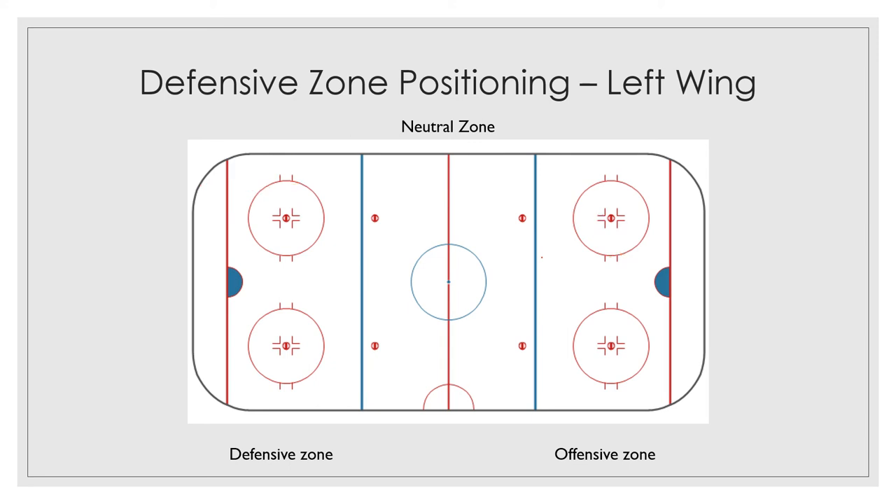Another responsibility of a left wing is during face-offs. He's going to line up on the left side of the ice. No matter where you're at on the ice, you're going to be lining up in the face-off circle on the left side, left of your center, and probably in front of your defenseman.